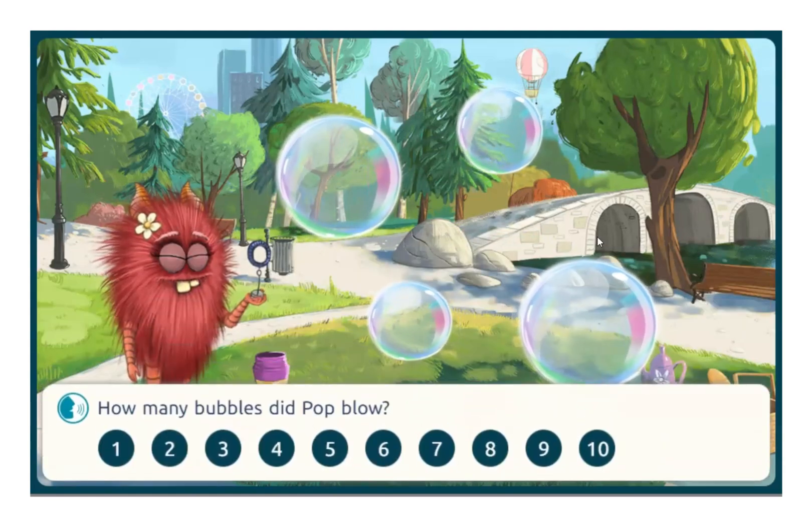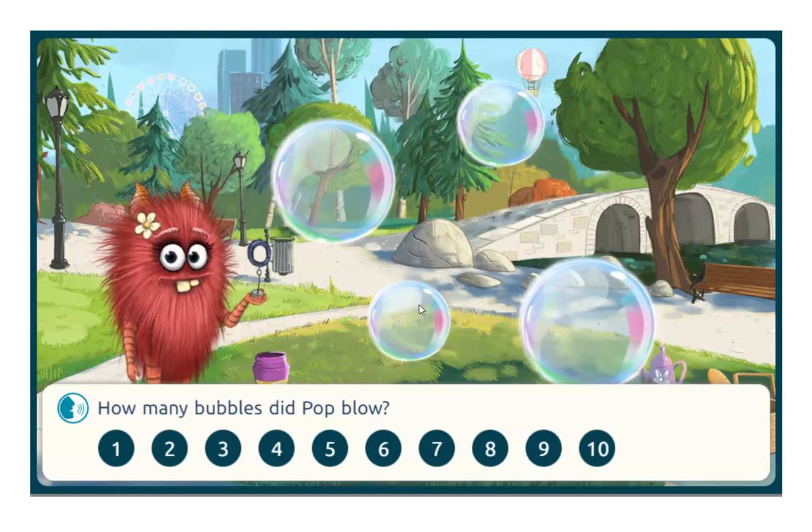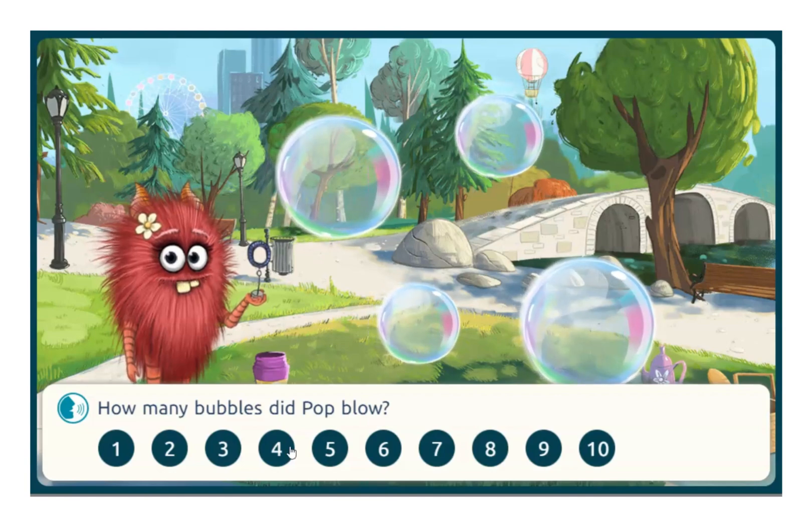I can see all the bubbles, just need to count them. One, two, three, four. Four bubbles. Great!